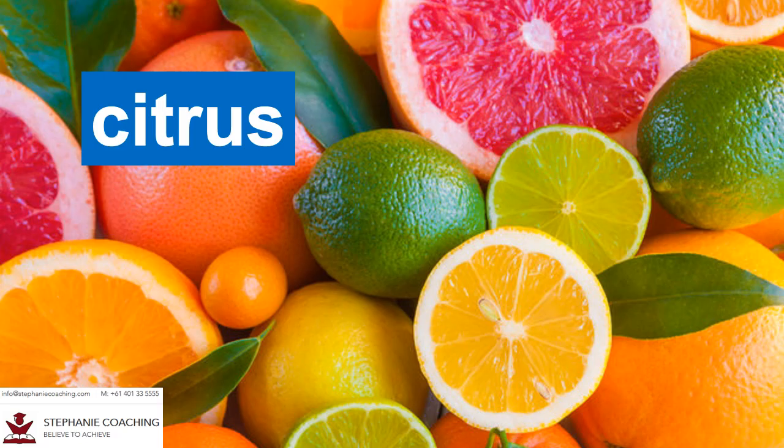Word number five is citrus. A citrus is a small tree that produces acidic fruits with a lot of juice. These fruits include oranges, lemons, limes and grapefruits. For example, citrus fruits are rich in vitamin C which can treat the symptoms of my cold. The word citrus starts with the letter C which stands for vitamin C.